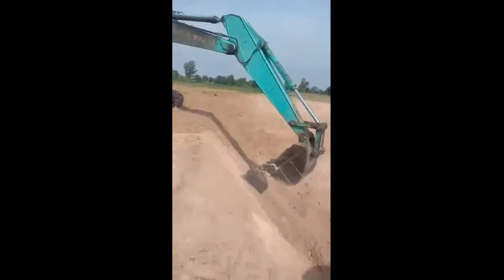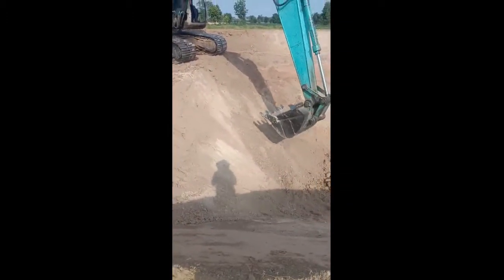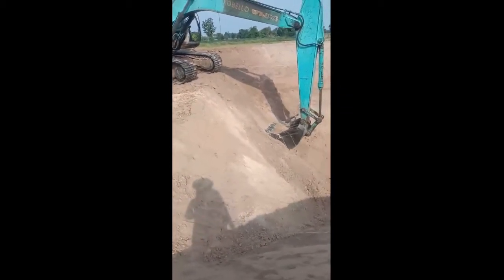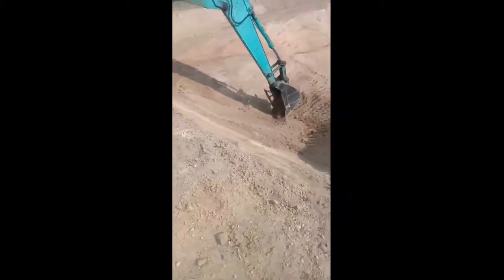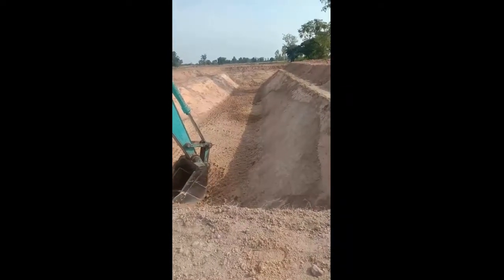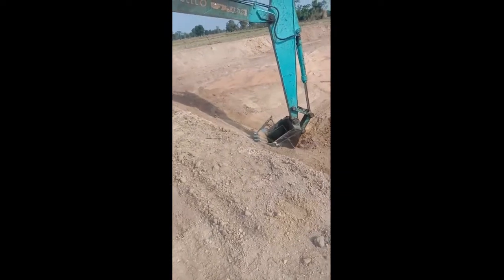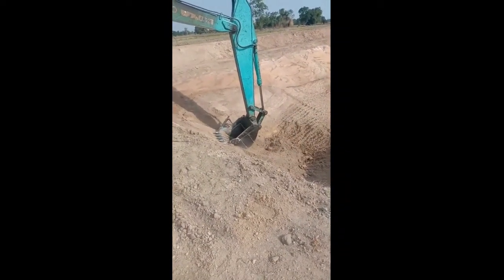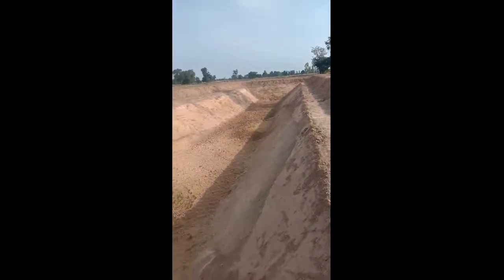Hi there. This is day four — the final day of the pond dig. As you can see, the digger is compacting the earth on the side of the pond so that it is firmer and gives it more shape. He's doing a really good job. You see the size of that now? Maybe I overdid it — I don't know. What do you think, guys? It's quite big, isn't it? I didn't realize it looked so big.